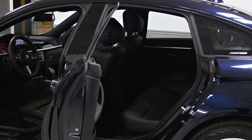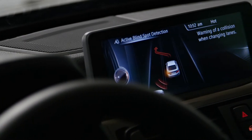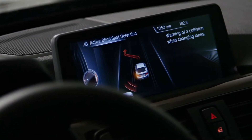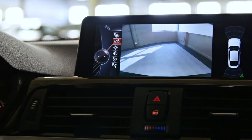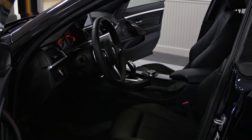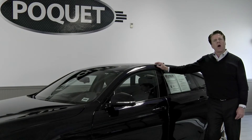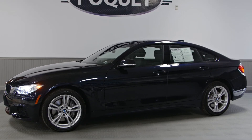In addition, it has a $1,900 driver's assistance package which has three of the newest safety features available on cars today. The original MSRP on this vehicle was over $66,000. Our price at Poquette is $43,800, so over $22,000 off the original window sticker with only 7,800 miles on it.